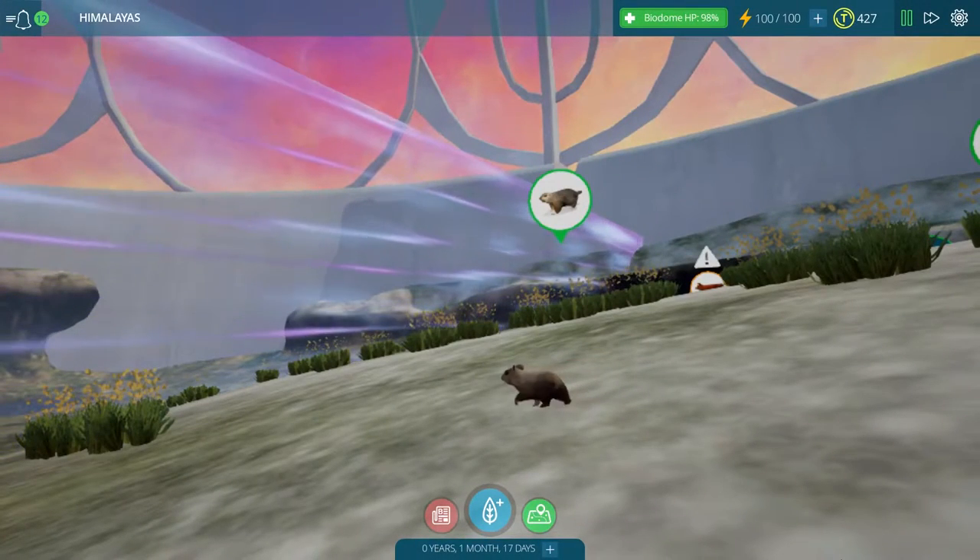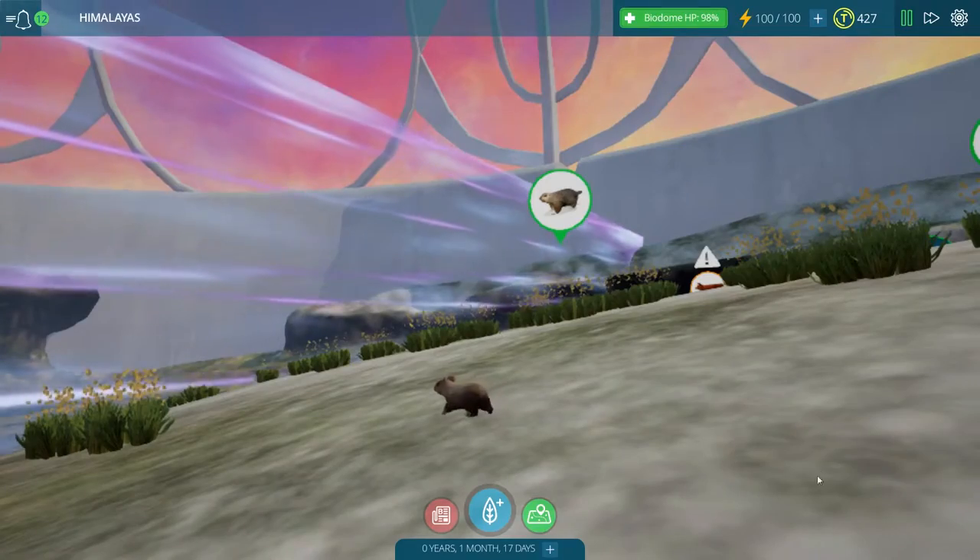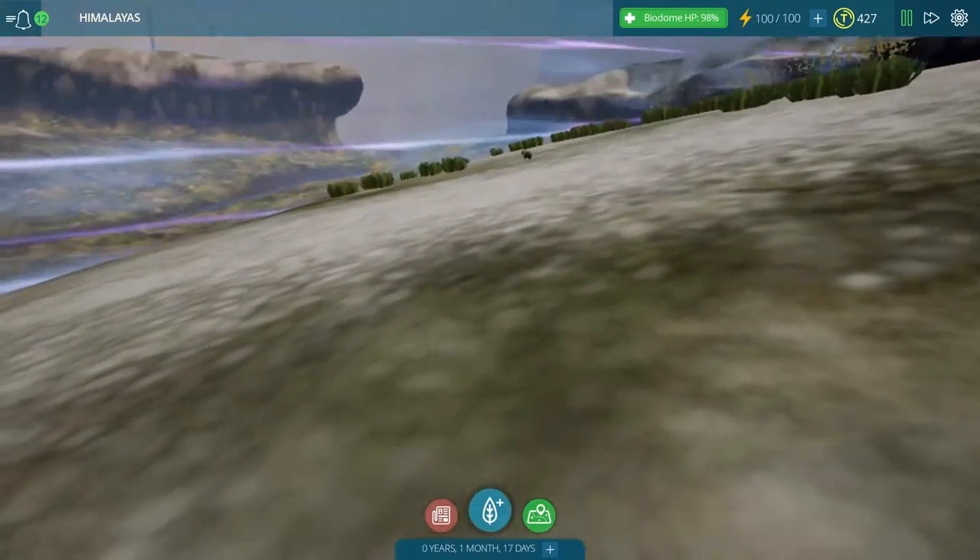Hey guys, my name is Jessie Mew and welcome back to Taito Ecology where we are once again diving back into the Himalayan mountains.